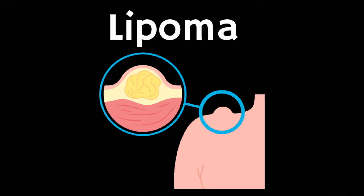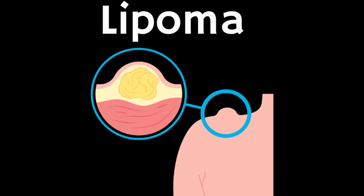Lipomas are common soft fatty lumps that grow under your skin. They're typically harmless and don't need any treatment, but it's important to get any new lumps that you're concerned about checked by your doctor.